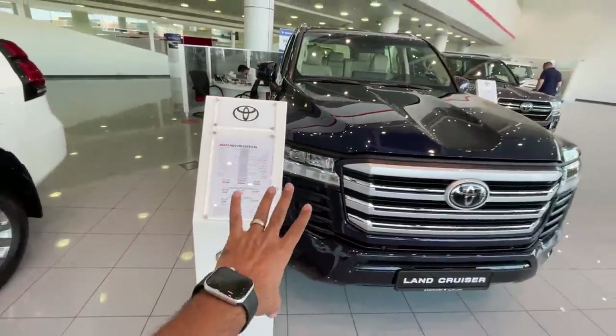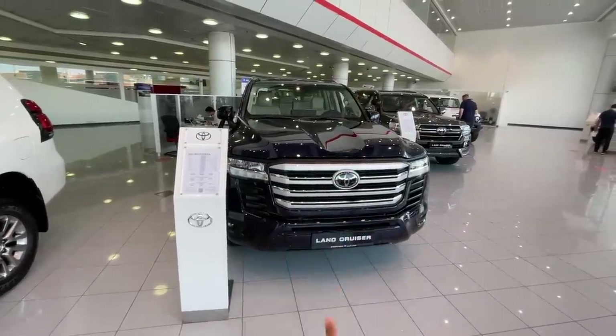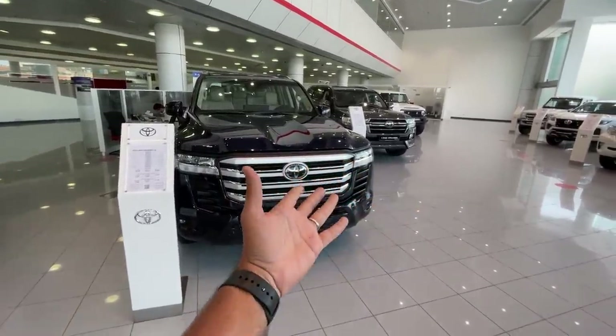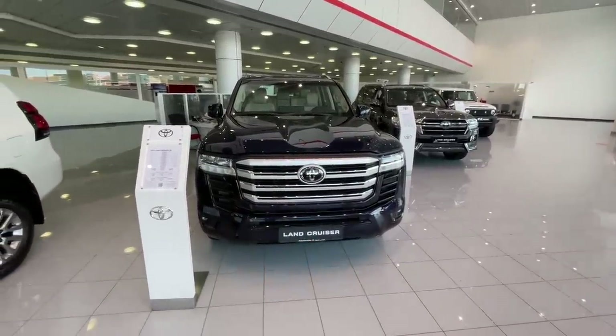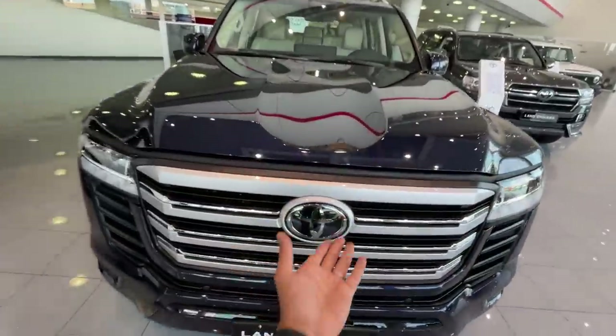The LC300 costs 357, which comes to around 70 lakh rupees for the top end variant. But this particular car is not the top end — it's the mid-level GXR. The top end VXR is not available at the moment and won't be available next year either. It has slightly more features like a multi-terrain camera; you can see there's no front camera on this one. The VXR has a front camera along with an underside camera as well.